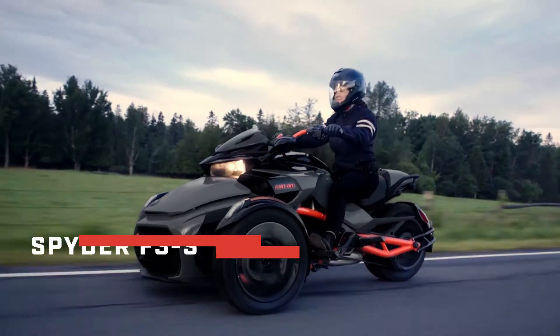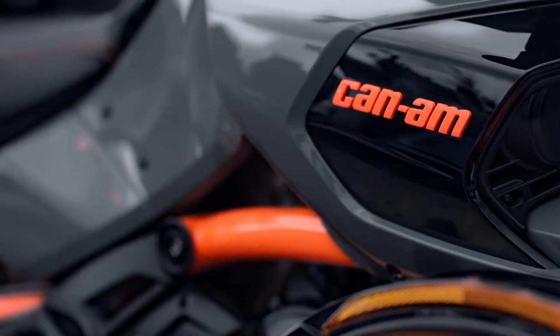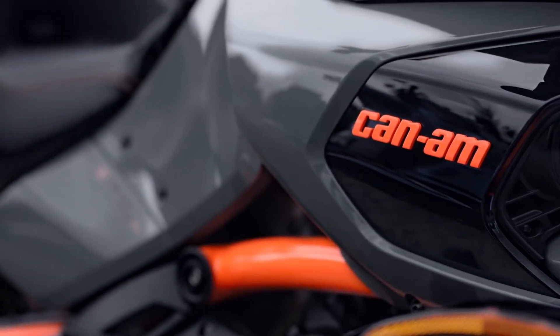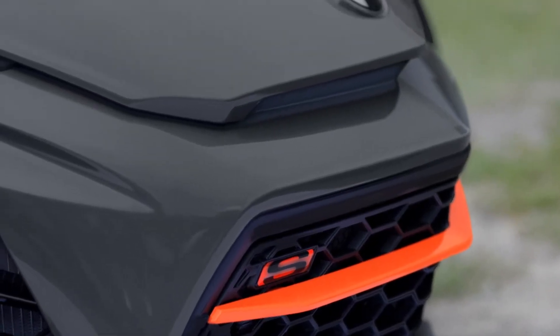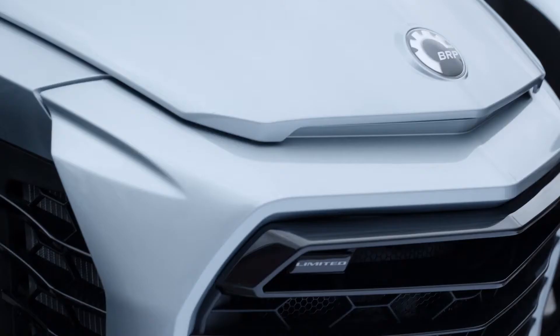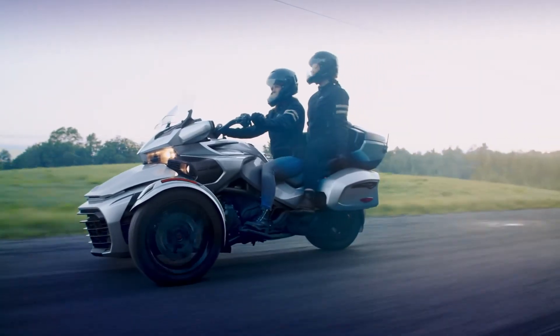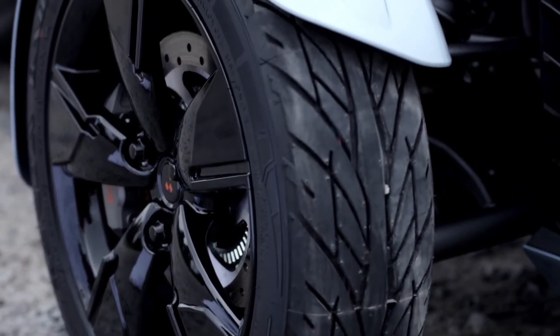Starting with the Spider F3S Special Series. We're refreshing our color offering this year with a high-octane combo of gravity gray with race orange accents. We've also enhanced the muscular styling of this model with a new 5-spoke machined and tinted black wheel. Look for a super fresh new glacial blue coloration, as well as a slick style enhancement featuring a 5-spoke wheel in deep black.